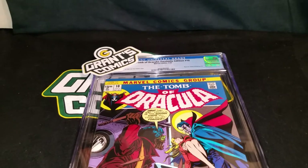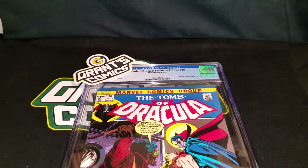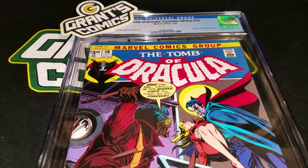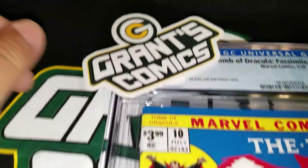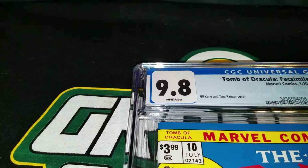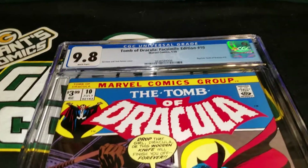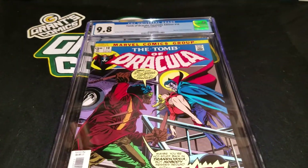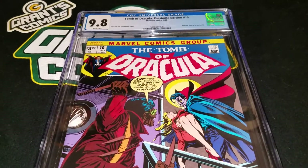Like, comment, subscribe, do all those wonderful things the YouTube algorithm tells me I should tell you to do. Anyway, CGC says this is a 9-8. I called it. I never actually say that and I get a 9-8. Tomb of Dracula facsimile edition available at GrantsComics.com.